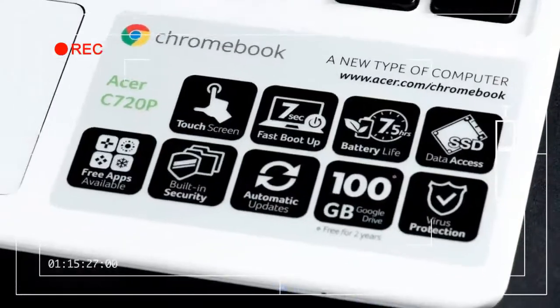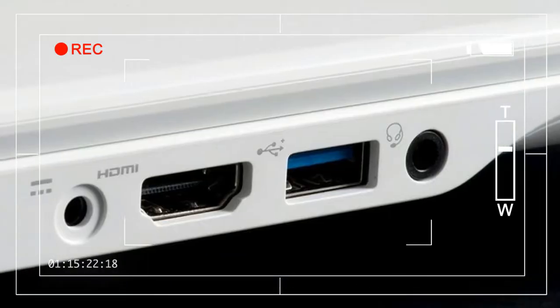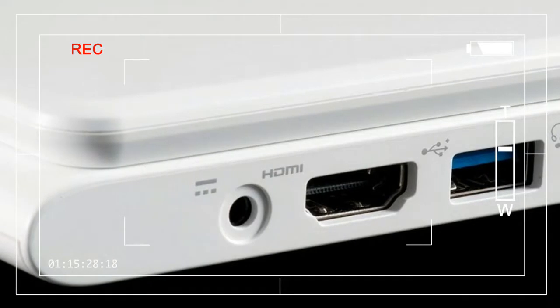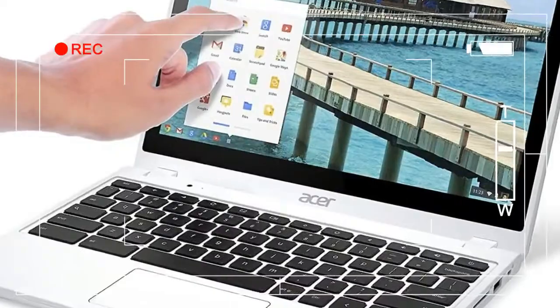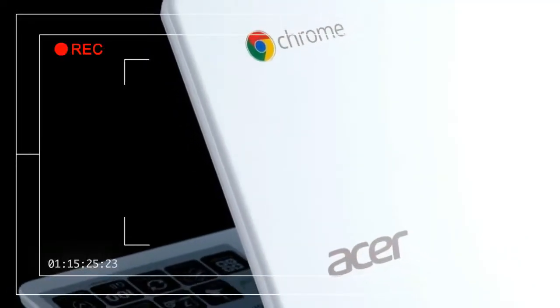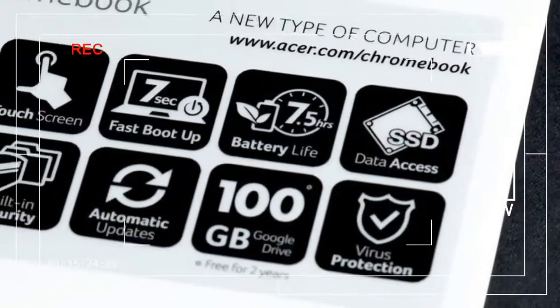A number of PC makers, inspired by strong sales, have jumped on board or announced intentions to do so. However, the Chromebook movement initially had two PC manufacturers behind it from the start: Samsung and Acer. The latter originally entered the market as a lower-cost alternative to the more expensive, but much nicer, Samsung Chromebook.